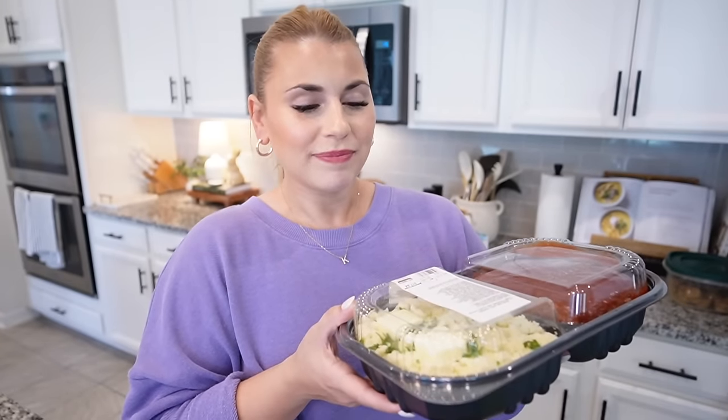I am obsessed with the Car Mom. If you guys don't follow her on Instagram, she reviews cars for moms and families but I'm just obsessed with her and her whole family. She also has the Carpool podcast. She raves about this meatloaf so much that I was like, I have to try it. So I picked up that meatloaf.